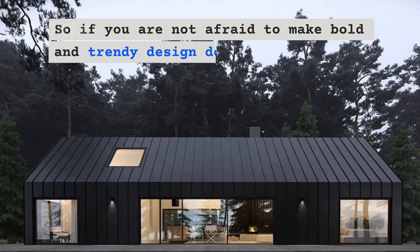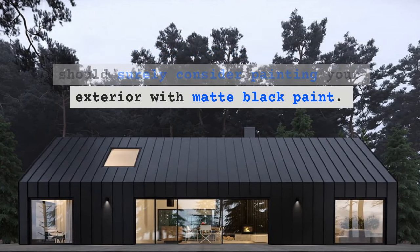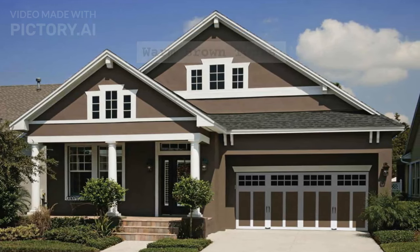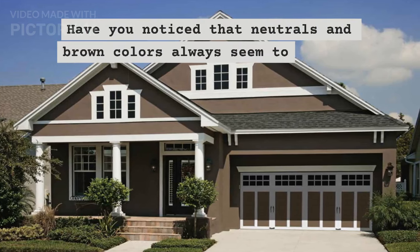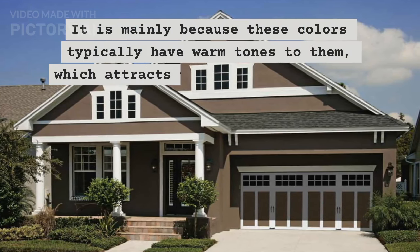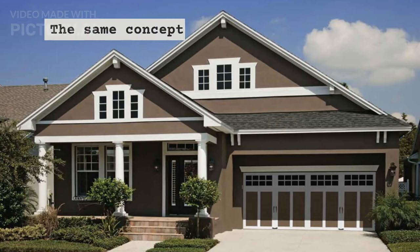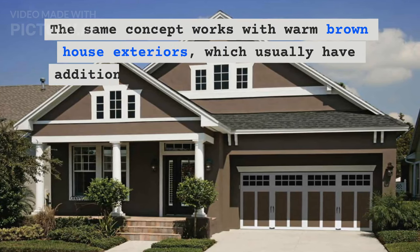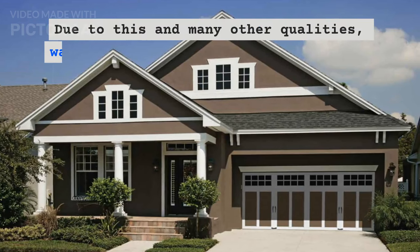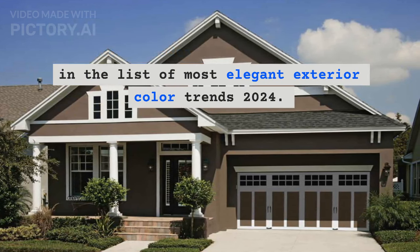So if you are not afraid to make bold and trendy design decisions, then you should surely consider painting your exterior with matte black paint. Inviting exterior color trends 2024: Warm brown tones. Have you noticed that neutrals and brown colors always seem more inviting and cozy? It is mainly because these colors typically have warm tones that attract the eye and associate with a homey feeling. The same concept works with warm brown house exterior colors, which usually have additional coziness and classiness. Due to this and many other qualities, warm brown shades are considered to be among the most elegant exterior color trends 2024.